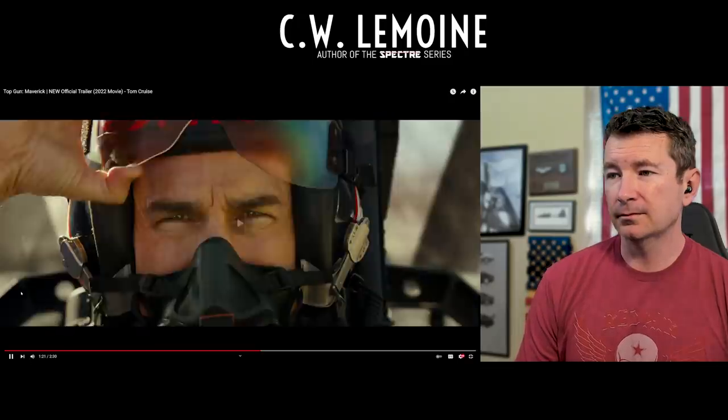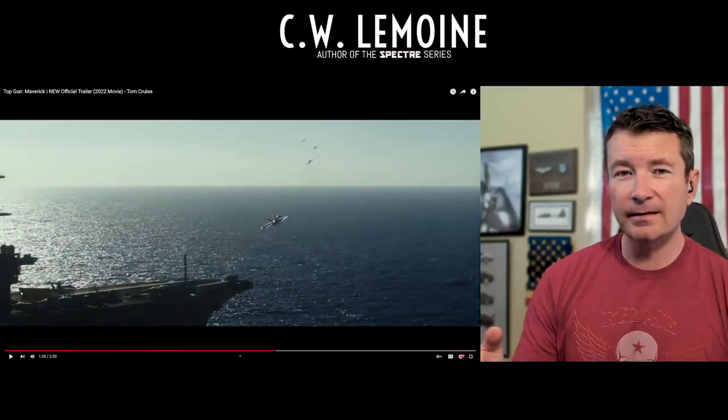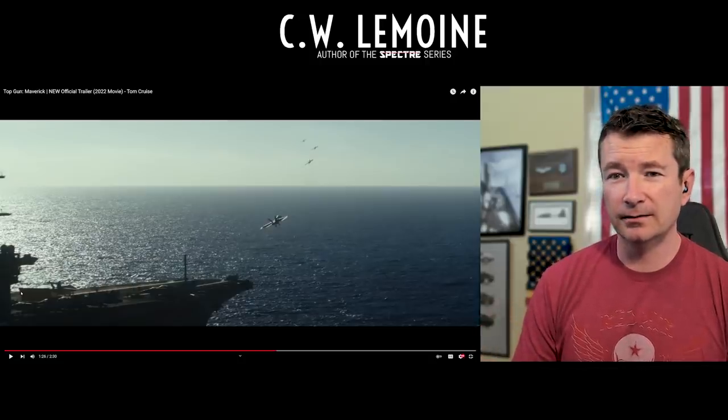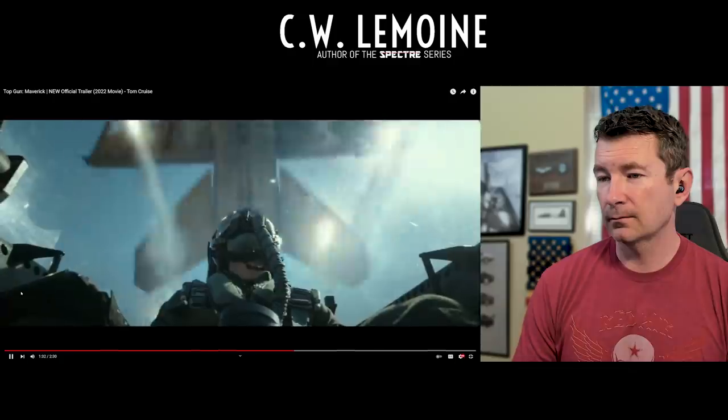I think he really did that — I don't doubt that Tom Cruise actually did a catapult shot from the back seat. 'We're going into combat on a level no living pilot has ever seen.'